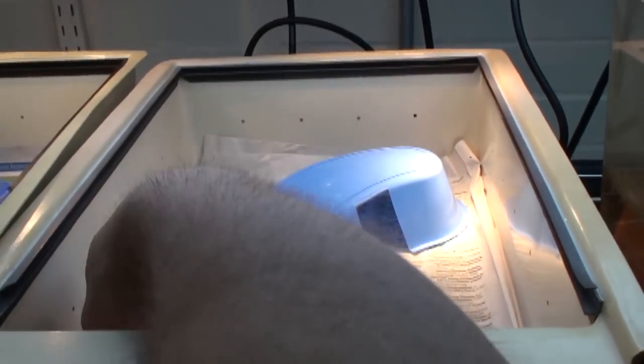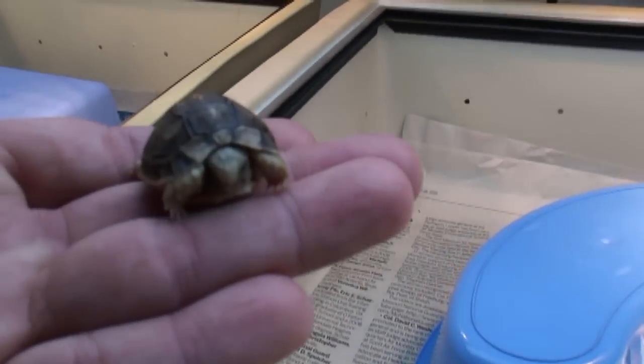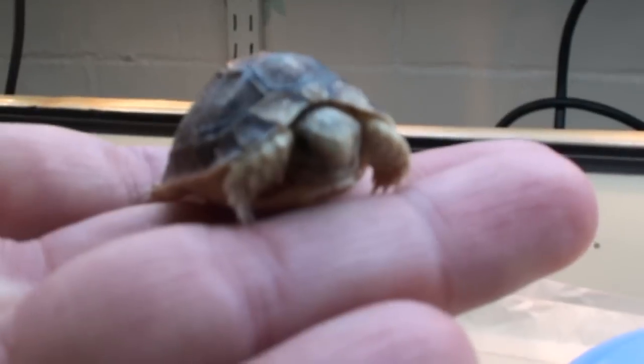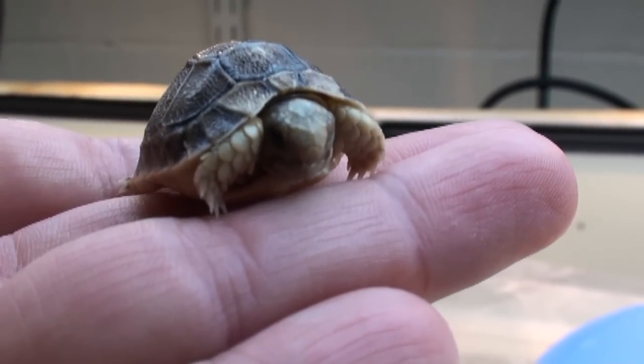This is a little animal that just hatched two days ago — a baby Egyptian tortoise. We love babies. Hello, you know who this is — it's Viper Keeper.